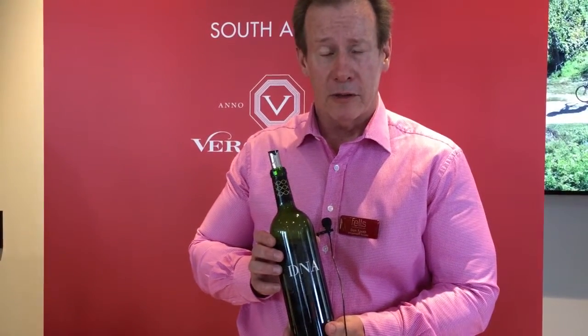Wine that'll age really well — it's currently 2013, and it'll live for another decade or more with great ease.